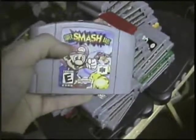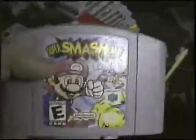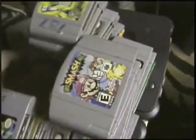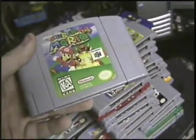Super Smash Bros. — pretty self-explanatory, it's kick-ass. Super Mario 64 — just amazing. Look at his face — that's his troll face to Bowser. He's like, 'Yeah, screw Bowser, you keep doing that flame thing and I still beat you in every game anyway.'